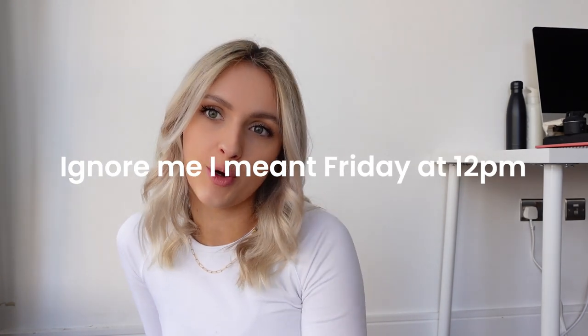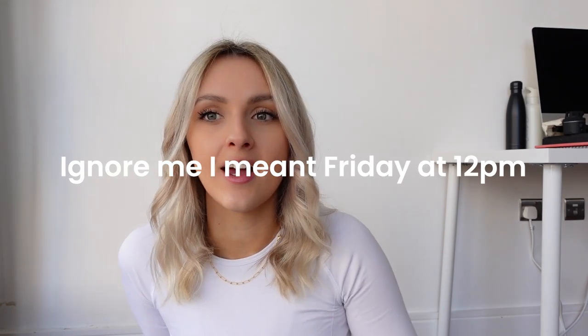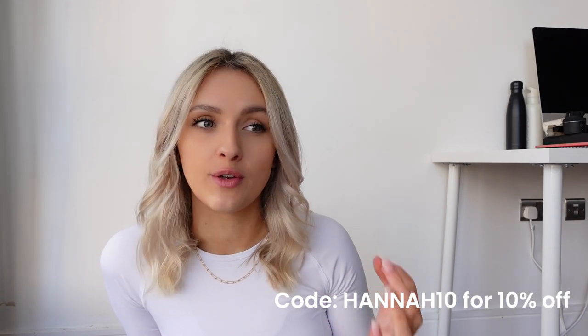Welcome back to another video! Today it's a haul video where I'm trying on some of Tala's new collection and showing you some of their new Skin Luxe colors that are coming out. This video goes up on Wednesday and they'll be available tomorrow at 12pm. I'll leave all the information below, and I have a support link and a discount code — the code applies site-wide, not just on the Skin Luxe collection.